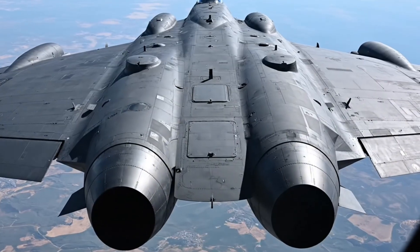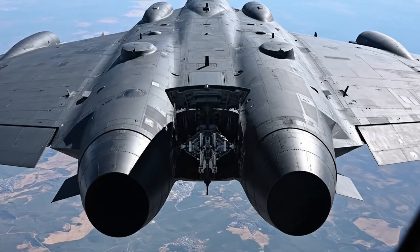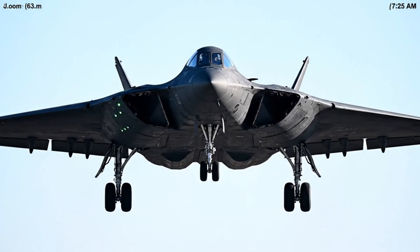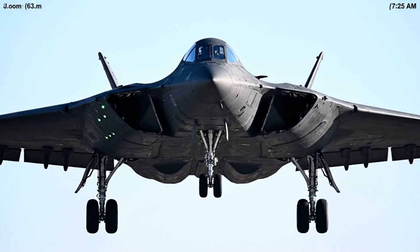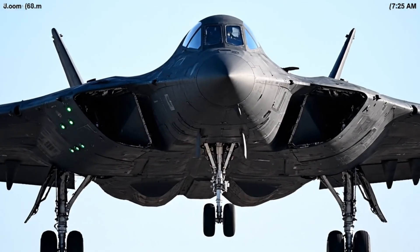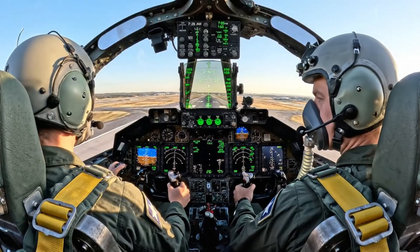The air refueling system allows the B-2 to strike targets anywhere on Earth, with aerial refueling extending range to 11,000 kilometers. On glide slope, speed checked — three green, landing checklist complete.